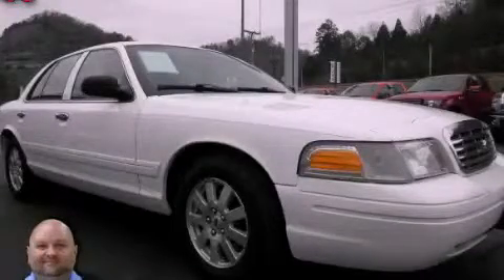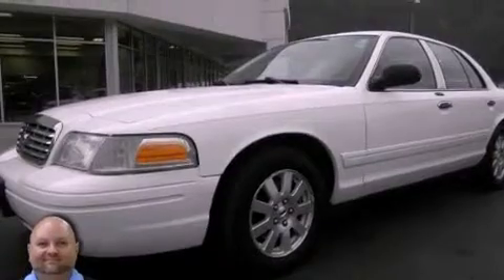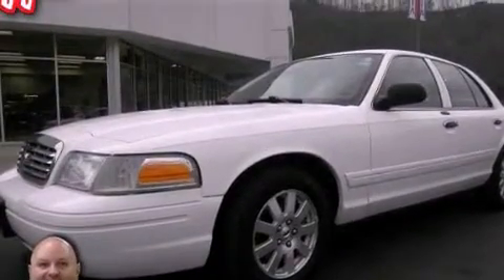This is a 2006 Ford Crown Victoria. It features a 4.6-liter, eight-cylinder engine and an automatic transmission.